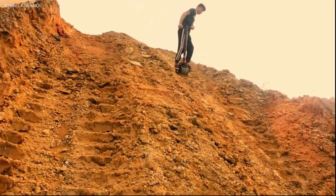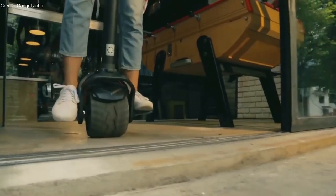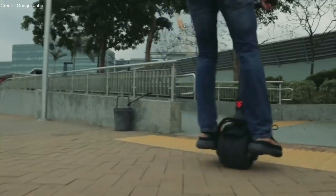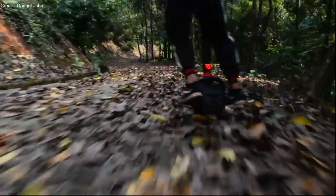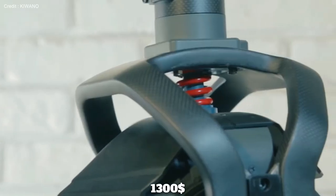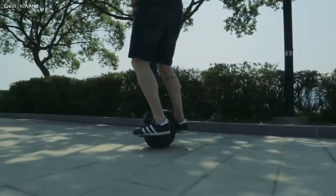Steering the Kiwano K01 involves leaning forward to go forward and leaning sideways to turn. Its versatile tire options include universal off-road wheels and city wheels, suitable for rough and smooth terrains respectively. The Kiwano K01 is priced at $1,300 and has received attention from experts due to its innovative design.